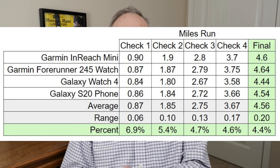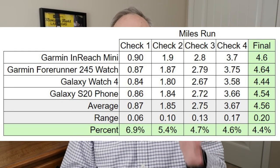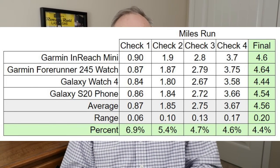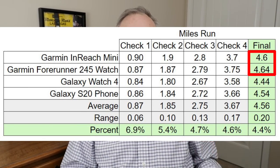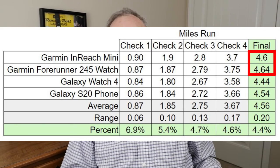At the end of the day at four and a half miles, the absolute difference between all four devices was only two tenths of a mile. My two Garmin devices — the InReach and the Forerunner — were very close; at the final check, if I rounded the Forerunner down to 4.6 they would be exactly the same. The two devices using only satellites, without any Wi-Fi or cell signal, appear to be the best, even though they use different satellite networks: the InReach uses Iridium, and the Forerunner uses U.S. GPS plus the European Galileo network.